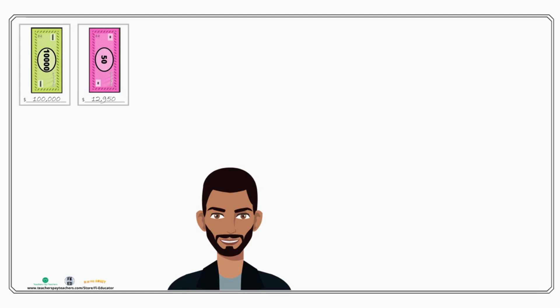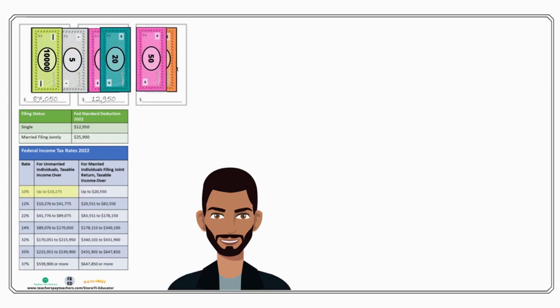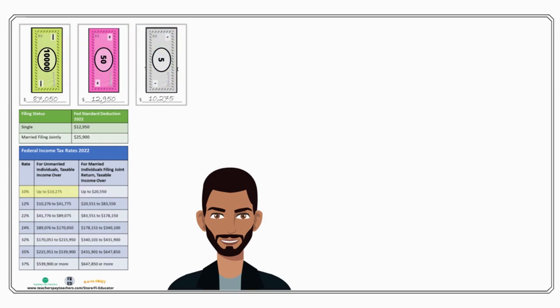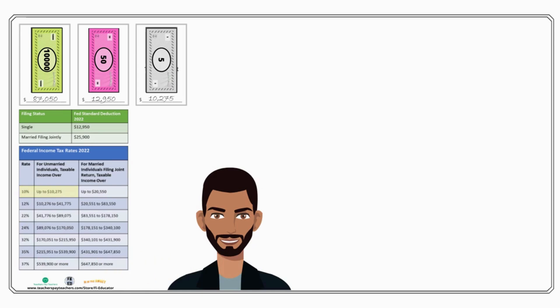After the standard deduction, we start paying taxes on our income. Looking at the income tax rate table, the first step is the 10 percent tax bracket. We fill that up with the first $10,275 that we earn after taking the standard deduction out. On the left you can see there was $87,050 still left in our salary after the standard deduction — that's our taxable income. We've just taken $10,275 out of that, so we are now left with $76,775.